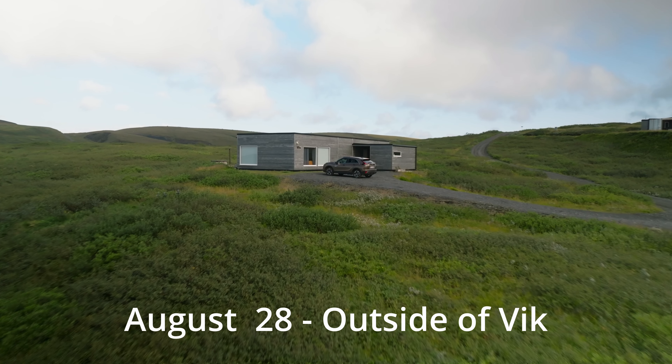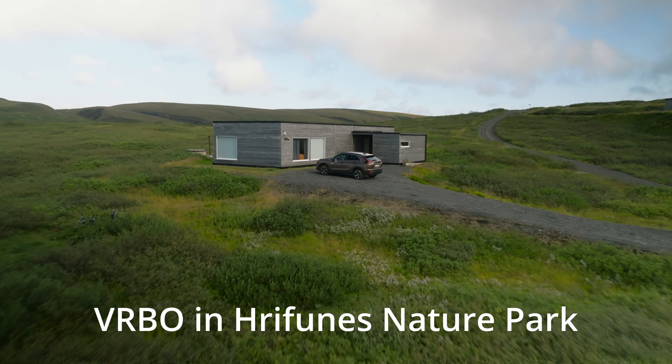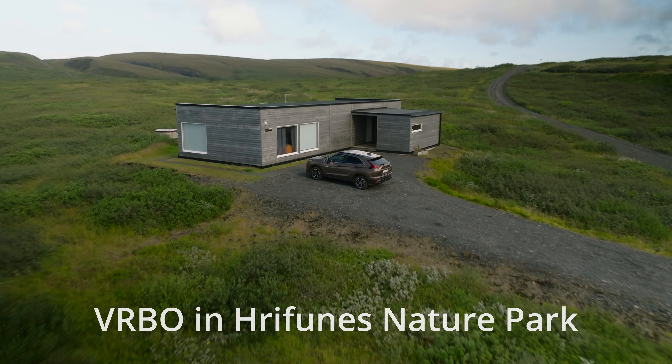We arrived at Hevenas pretty late at night. It was dark, so we didn't really get to see how awesome this place was till morning. After a very long drive down a very rocky road, this is the place we're staying for a couple of days. Let's check it out inside and outside.